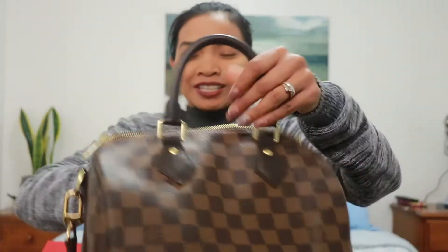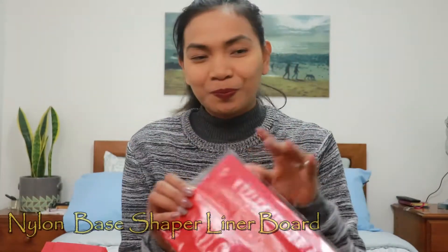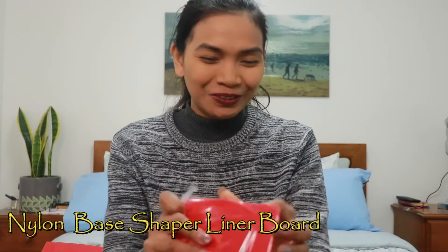I just received this new item today — it just arrived when we got home. This one is from Singapore. It's similar to the one for my Never Full, which also has a hard insert on the bottom so that even when you load it with heavy items, the bottom stays flat. Looks like it might be from the same seller as the Never Full one. This is the hard case — I don't know the exact term for it — but it's to maintain the shape.